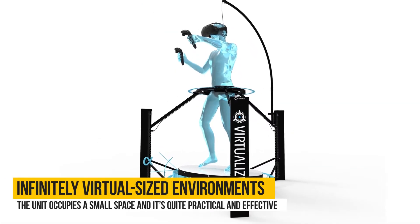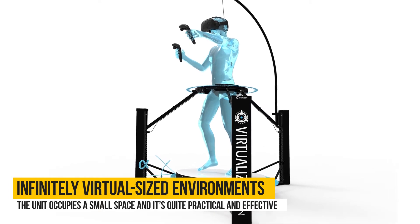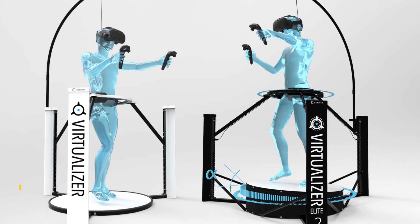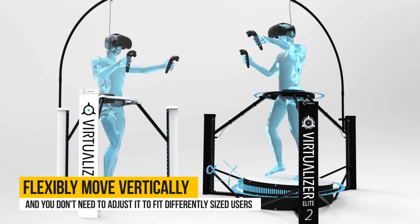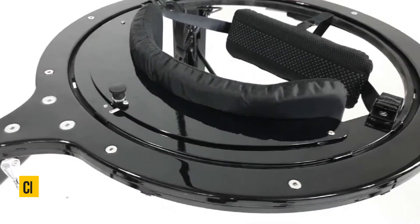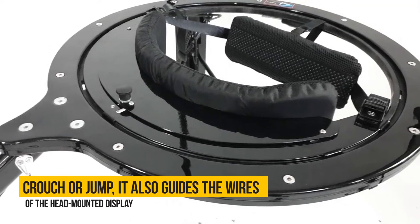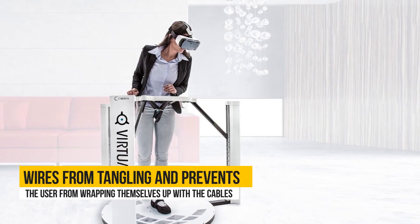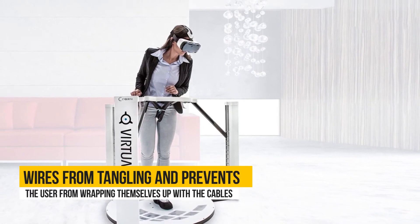CyberEth Virtualizer. The CyberEth Virtualizer allows movement through infinitely virtual-sized environments. The unit occupies a small space and it's quite practical and effective. The incorporated ring in the virtualizer can flexibly move vertically and you don't need to adjust it to fit differently-sized users. The unit allows you to crouch or jump, it also guides the wires of the head-mounted display, and when used properly, it keeps the wires from tangling and prevents users from wrapping themselves up with the cables.